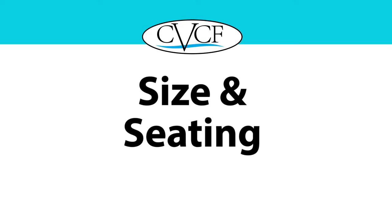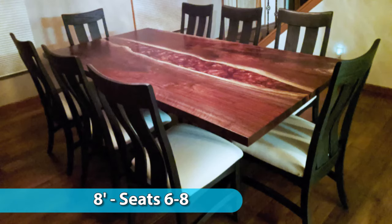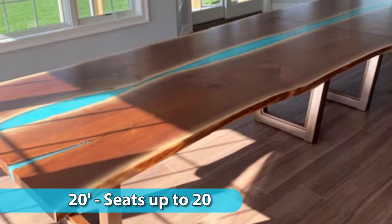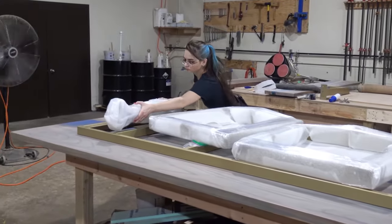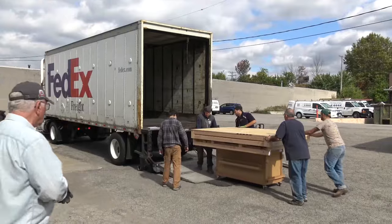The size and seating capacity is determined by the number of people you plan to have at the dining table. We design dining tables in every size: five-foot tables for four to six people, eight-foot tables for six to eight people, ten-foot tables for eight to ten people, twelve-foot tables for ten to twelve people, and twenty-foot tables for up to twenty people. Chagrin Valley is one of the few companies capable of making large custom tables because we break them down into sections, place them in a custom-built solid wood reinforced crate with plenty of packing material, and ship them via the most reliable nationwide carriers.